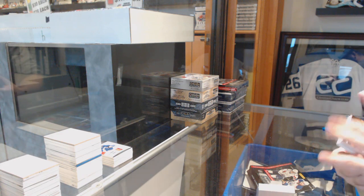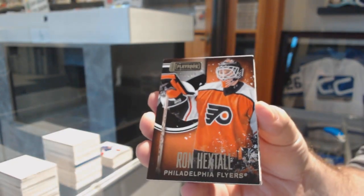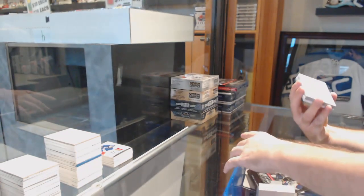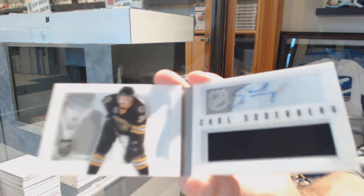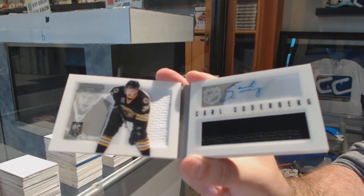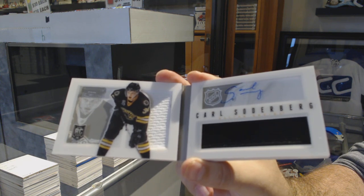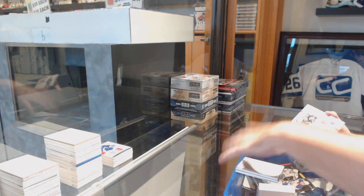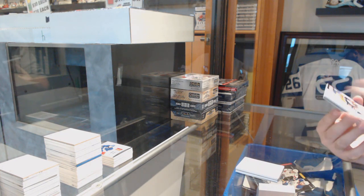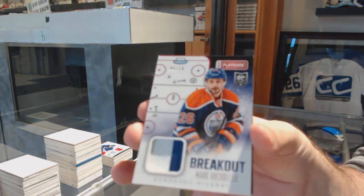We've got for the Flyers a number 249, Ron Hextall. Number to 199 for the Boston Bruins — Carl Soderbergh, dual rookie jersey auto. For the Oilers, we've got a breakout patch, number to 10 — Mark Archibald.